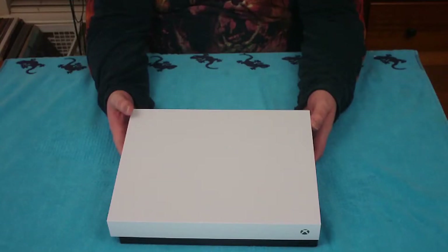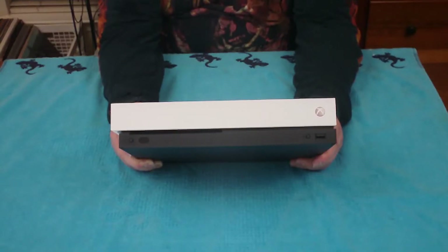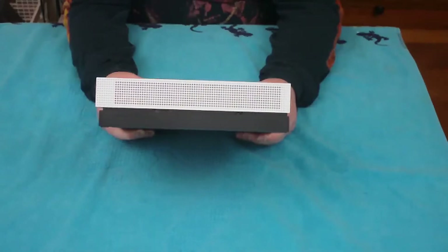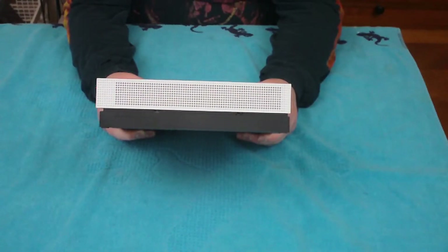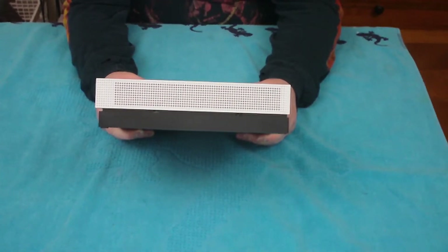The console feels very solid in your hands. The build quality is top notch, and I would expect nothing less from something that costs $500. It's heavier than you would expect though — this is easily the heaviest console that I've ever owned. It's not something that you would necessarily expect from a console, but this is a nice solid brick to hold. Surprisingly enough, it's not that loud either. You'd think that the fan noise might be obnoxious on something like this, but it's not.